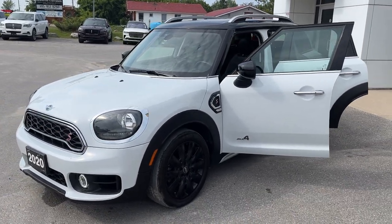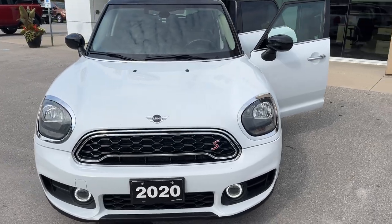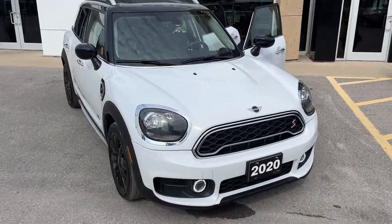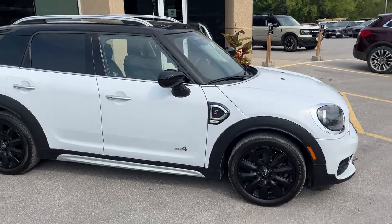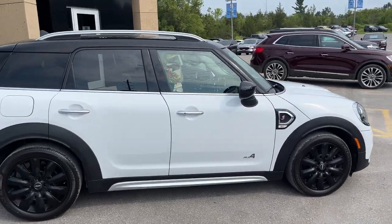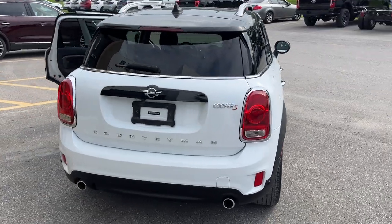Today we're looking at this 2020 Mini Cooper S Countryman. This was a recent trade-in here at the dealership — no accidents on this vehicle. It's powered by a four-cylinder engine and is all-wheel drive, great condition and a really fun vehicle to drive. I really like the interior on this car, which we will get to shortly.